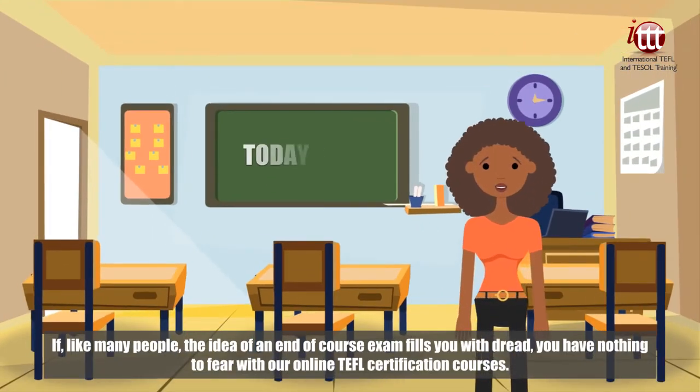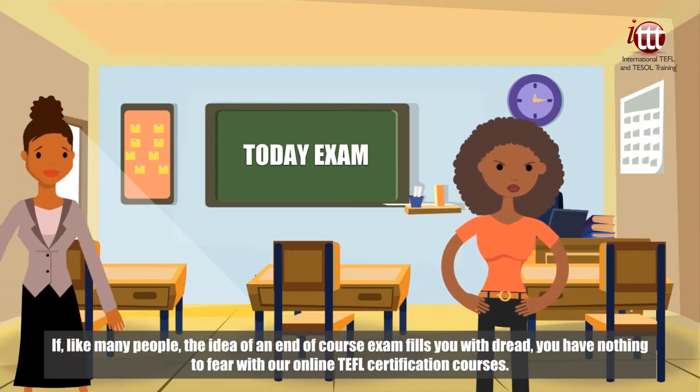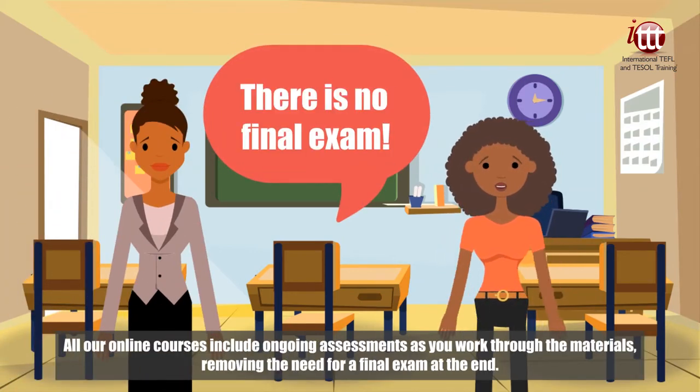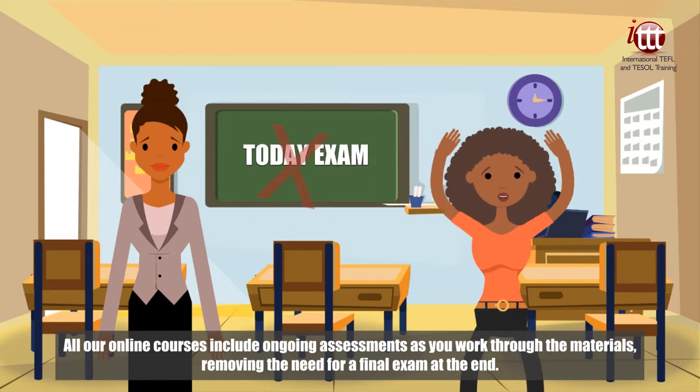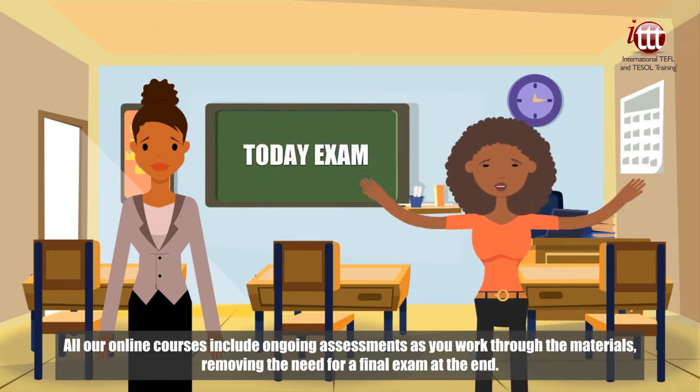If, like many people, the idea of an end-of-course exam fills you with dread, you have nothing to fear with our online TEFL certification courses. All our online courses include ongoing assessments as you work through the materials, removing the need for a final exam at the end.